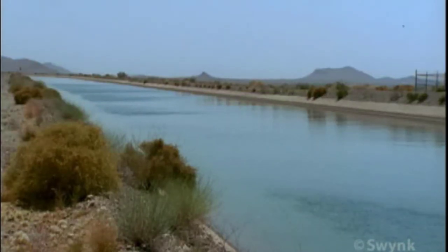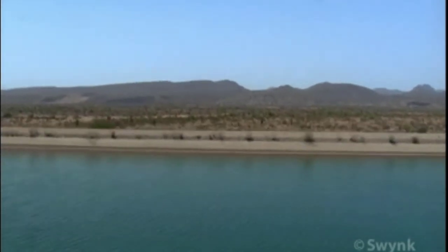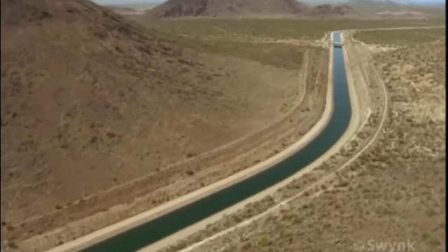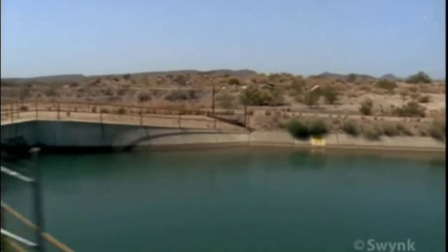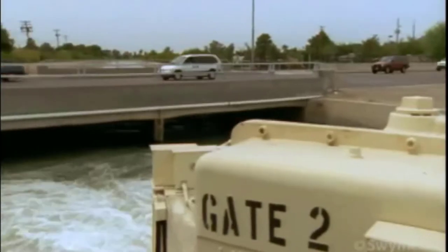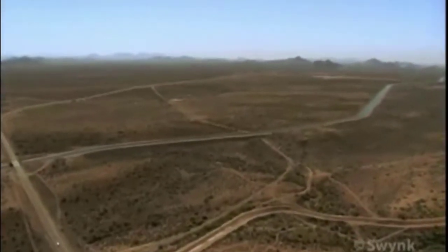Ironically, CAP's ultramodern engineering could not be achieved without incorporating a familiar function from the ancient world. Borrowing from the Roman aqueducts, the Central Arizona Project employs gravity as a principal driving force for transporting water. But in this case, the CAP aqueduct is boosted every 22 and a half kilometres by a series of pumping stations, which lift the water back up again, moving gradually and steadily towards its final destinations in Phoenix and Tucson.